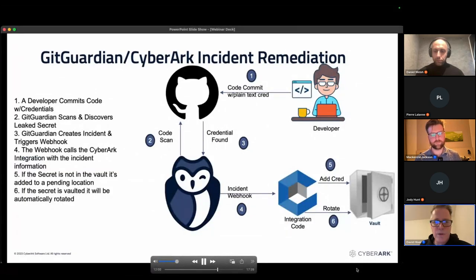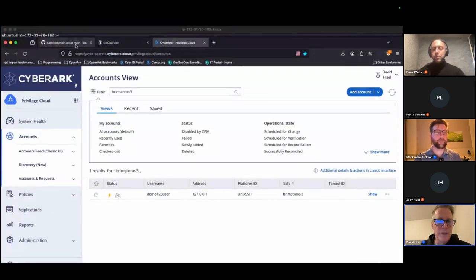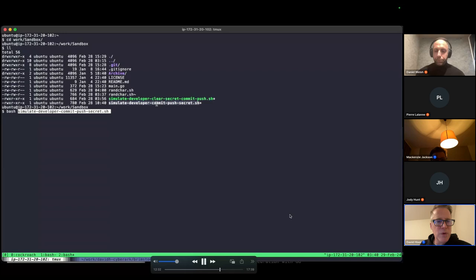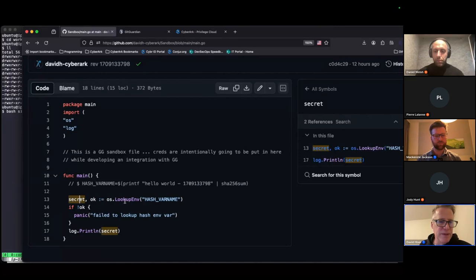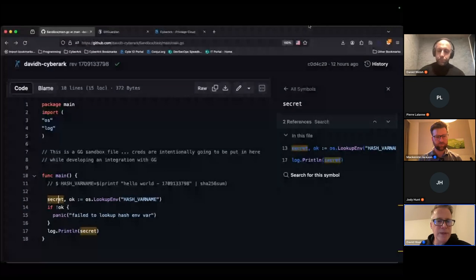Now for the GitGuardian flow demo. We're going to simulate a developer checking in a high Shannon entropy token. We replace the secret — assigned from an environment variable — with a hardcoded long random string: 'secret equals some big long string of random characters,' then commit and push it to the sandbox GitHub repo.